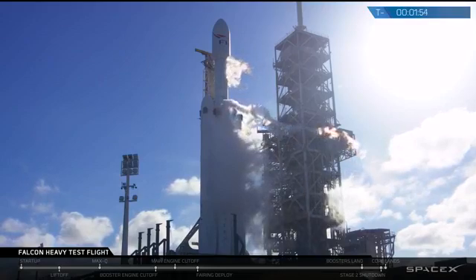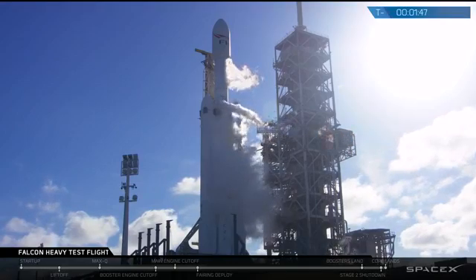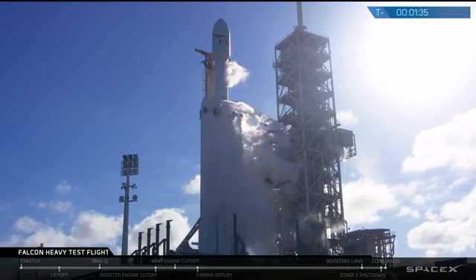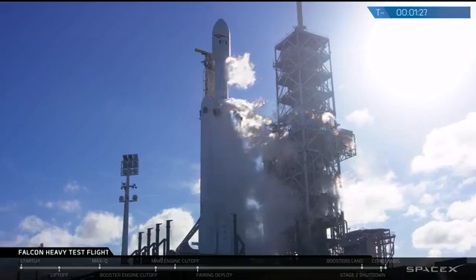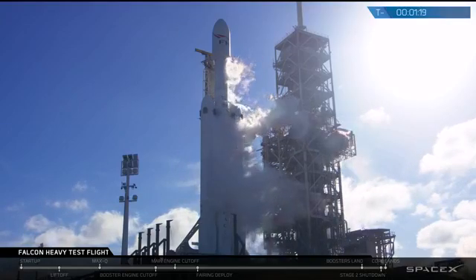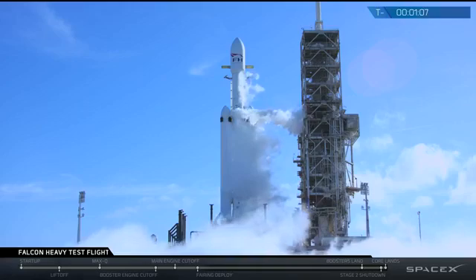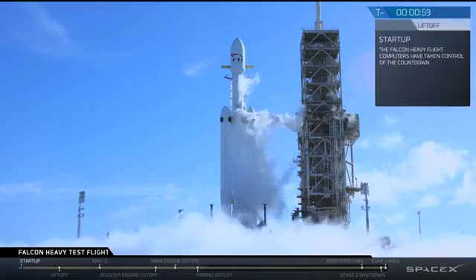Stage 2 locks load complete. Falcon Heavy prop load is complete. Falcon Heavy is on internal power. Vehicles in self-align. Ground gas close has started. Falcon Heavy gas loads are complete. M1D fuel bleed complete. M1D engine chill is complete. AFTS is ready for launch.